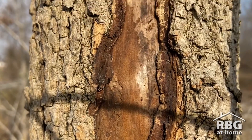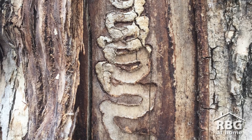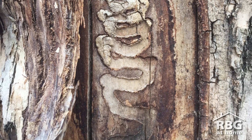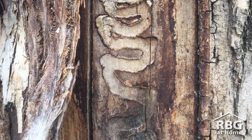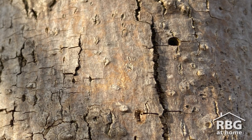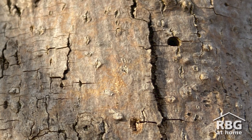You may see pattern carvings that look like this. The larvae of the emerald ash borer create these tunnels called galleries by eating away at the cambium, or vascular tissue, of the tree, ultimately leading to its demise. Once the larvae are ready to emerge as adults, they chew a D-shaped exit hole, leaving behind yet another clue for us to look for.